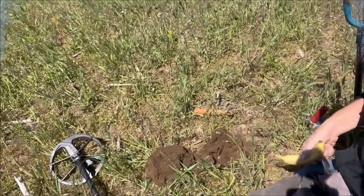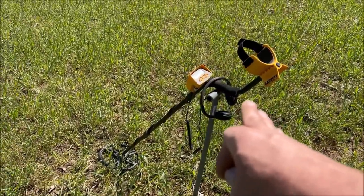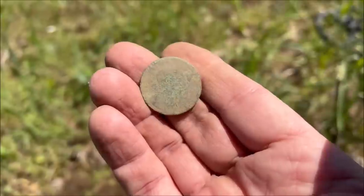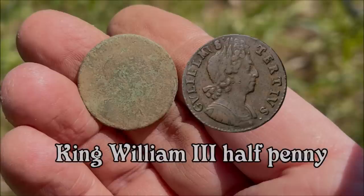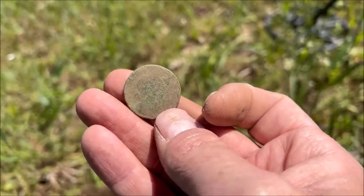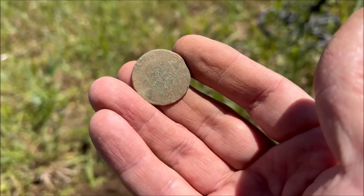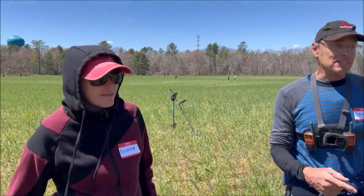I heard someone found something good and walked over to find Mark on the ground digging with his Ace 400. People were yelling out that he might have a KG2, but I think it might actually be a King William the Third halfpenny, which would give you an extra 60 years on the KG2 - this would be 1690s up to about 1701 or 1702. It's a little rough but I can see the top of his hair, his head, and his hair pulled back into a ponytail. There's a guy here even better than me at ID'ing coins - his name is Dave - we'll have him look at it later. I think you might have a King William the Third halfpenny, probably 1699 era. That's an amazing find!